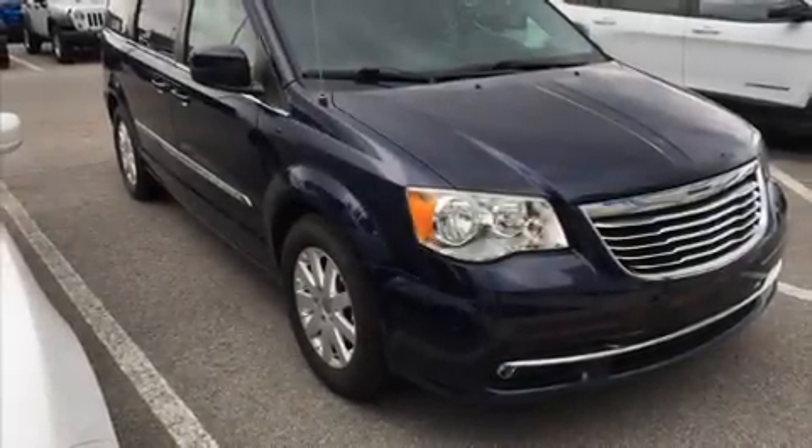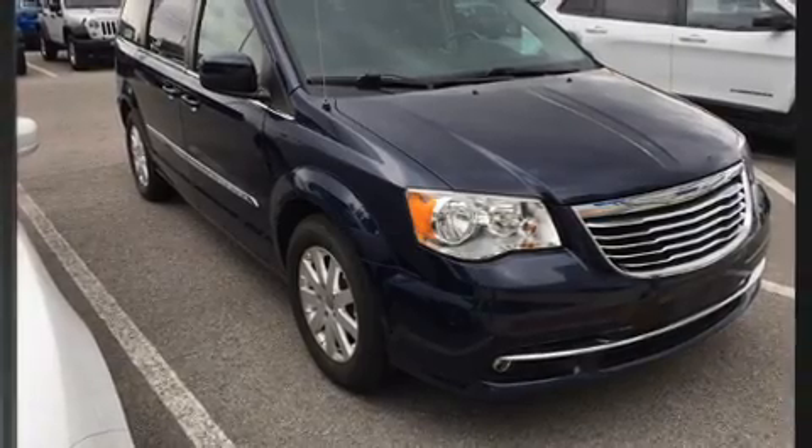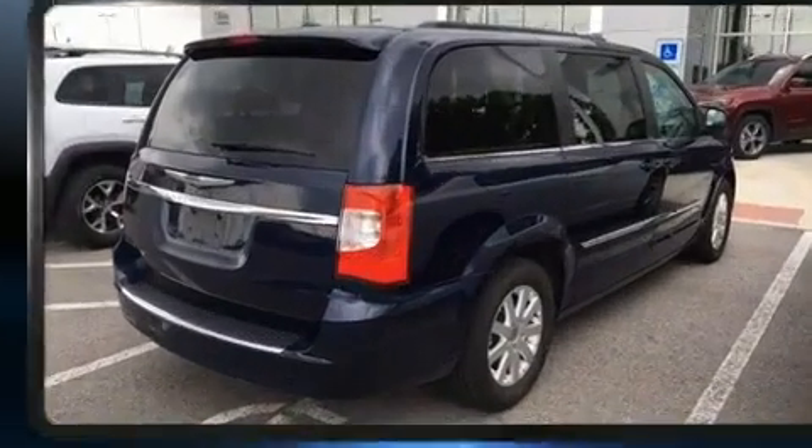Here's a great deal on a 2012 Chrysler Town & Country. It features a front-wheel drive platform, an automatic transmission, and a refined six-cylinder engine.